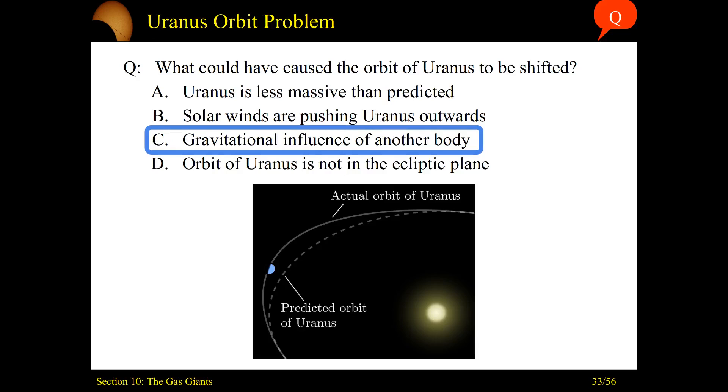We'll find that it was the gravitational influence of another body — Neptune, another planet out there. But it's worth mentioning other ideas that were considered: not knowing Uranus's mass well enough, or solar winds pushing Uranus outward. Later in these sections we'll talk about how hot Jupiters may represent planets migrating inward. And in this last case, the orbit of Uranus not being in the ecliptic plane — this is actually a problem that will apply to Pluto, and part of the reason Pluto lost its status as a planet.